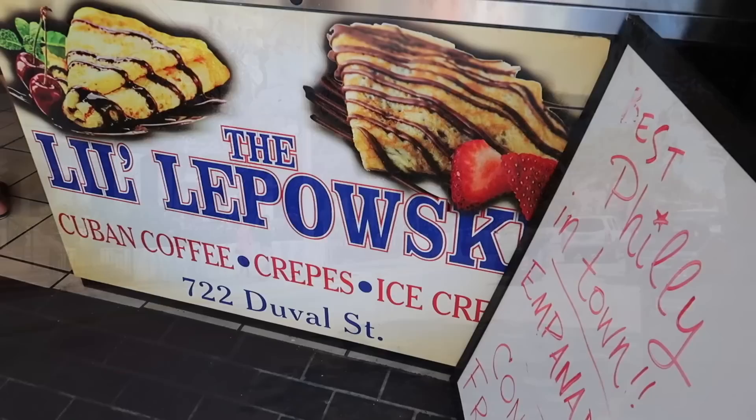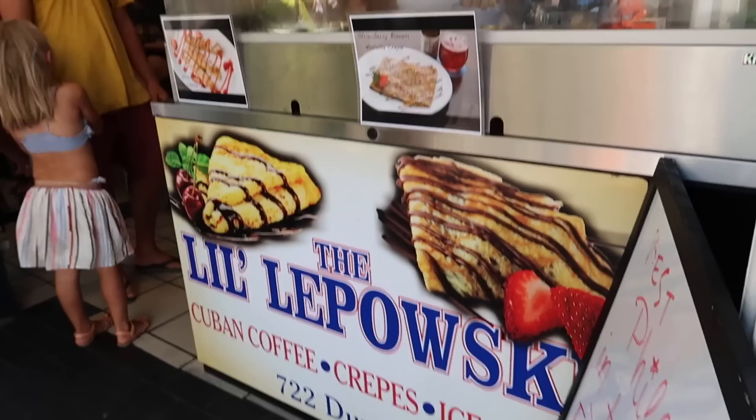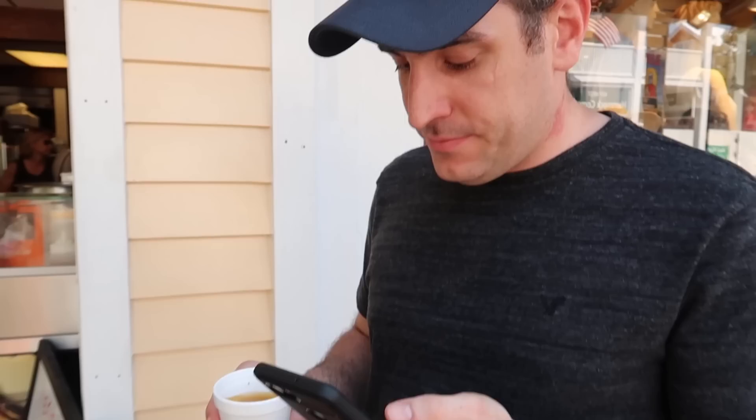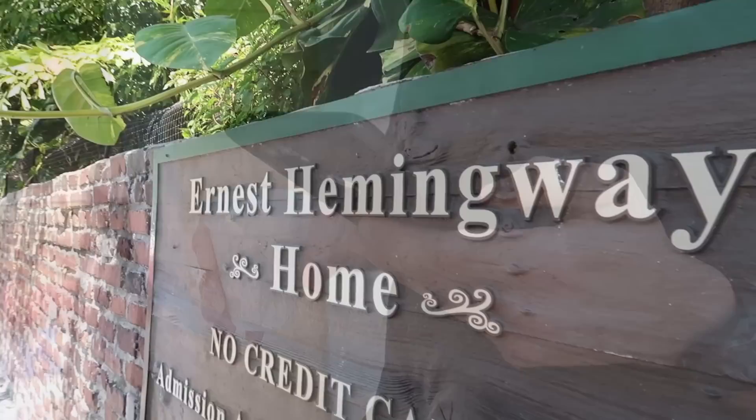So Mike is stopping here getting some Cuban coffee. My babe loves his coffee. So in case you need a nice pick-me-up before going to the lighthouse — excellent.